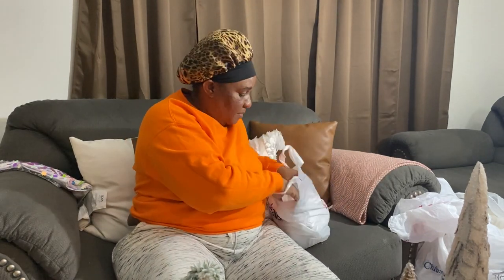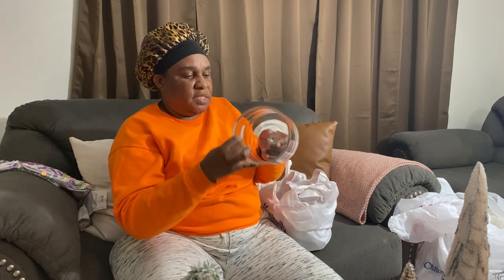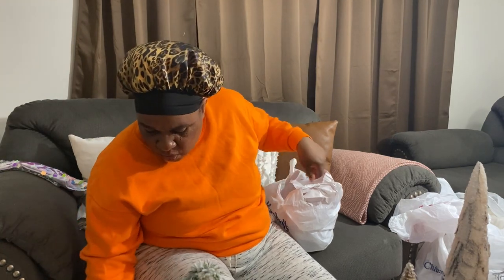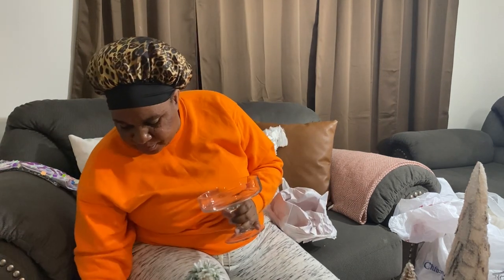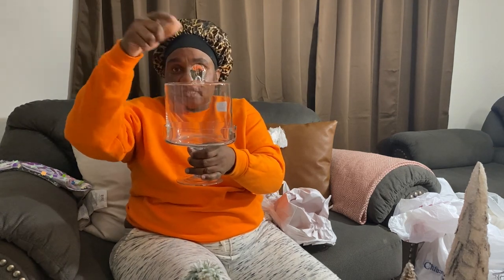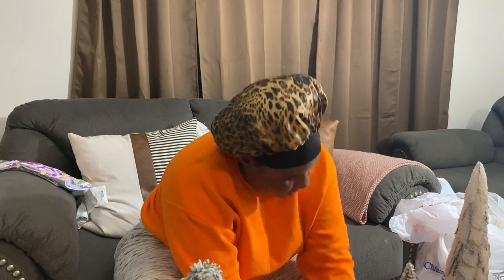This is from Marshalls — some of the stuff I don't remember. So this is a cloche. This was nine dollars and ninety-nine cents — about ten dollars.